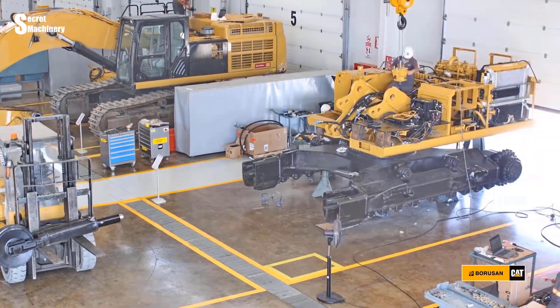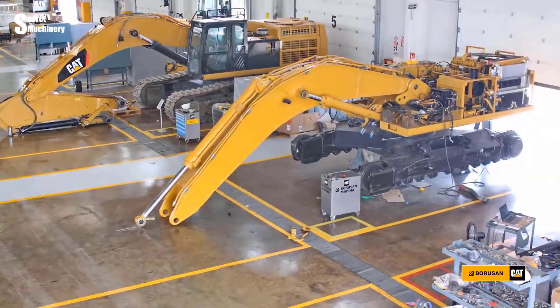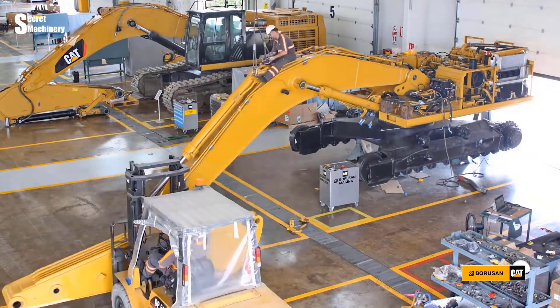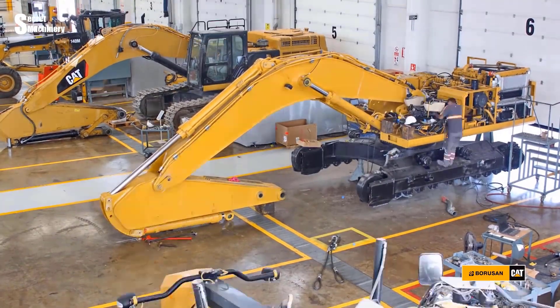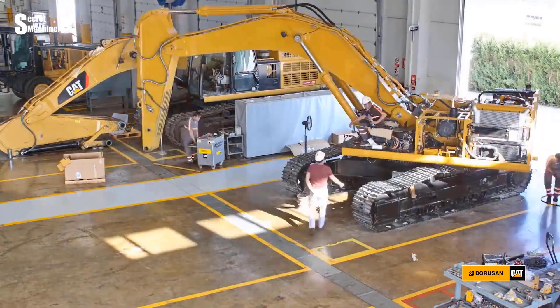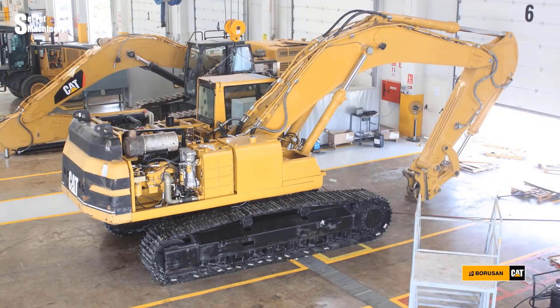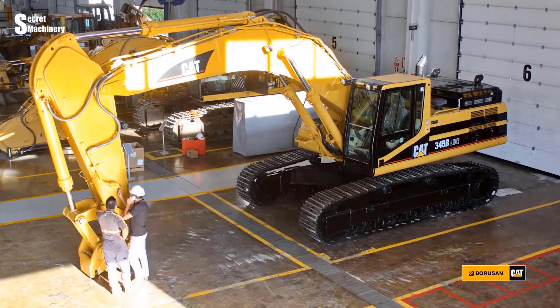The excavator will be cleaned, repainted, and worn and damaged parts replaced using genuine Caterpillar replacement parts. Upon completion of the overhaul, the excavator is inspected and the necessary adjustments are made.